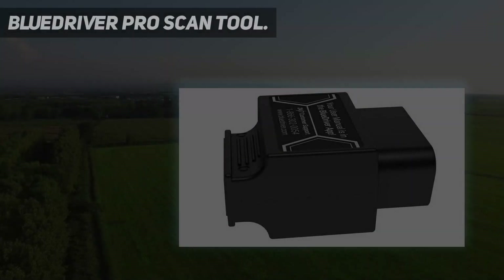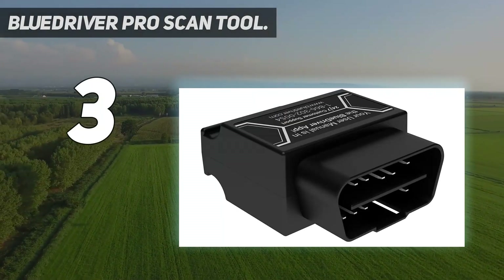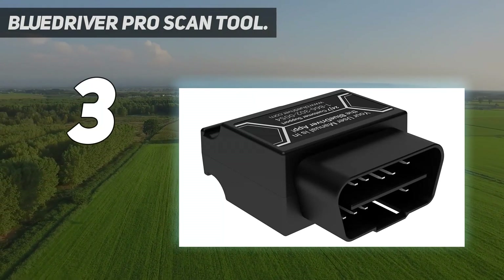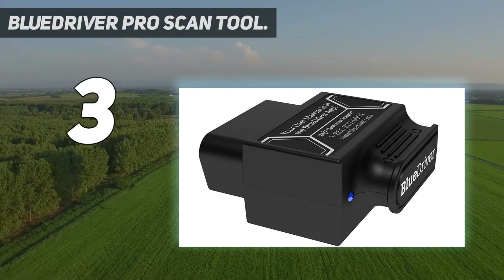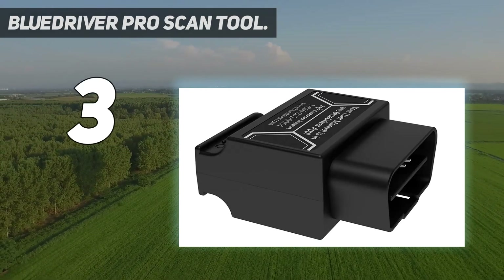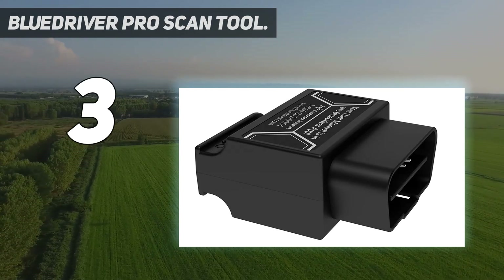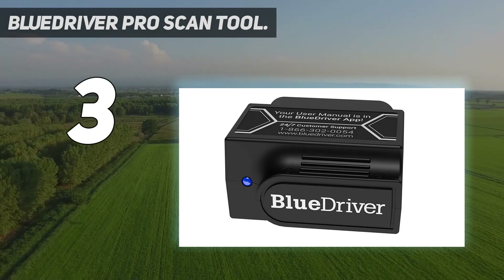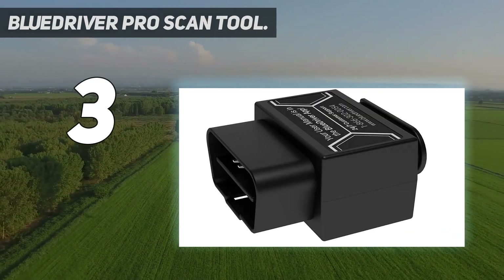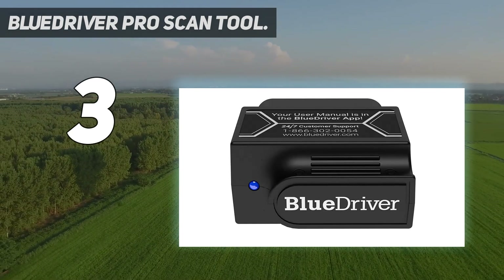At number 3: the BlueDriver Pro Scan Tool. The BlueDriver Pro Scan Tool is one of the most thorough Bluetooth-based automotive scanners, combining access to both basic and manufacturer-specific fault codes and providing advice on how to fix problems. The physical device is rather large, but that makes it easy to plug into or yank out of an OBD-2 port. An LED on the device lets you know whether it's in operation or in fault mode.